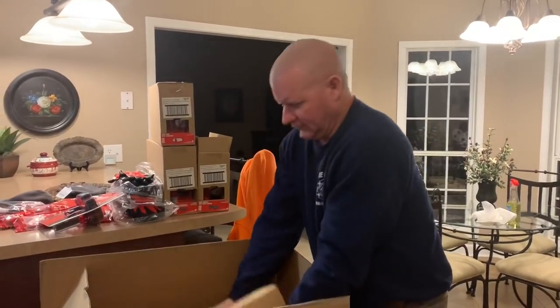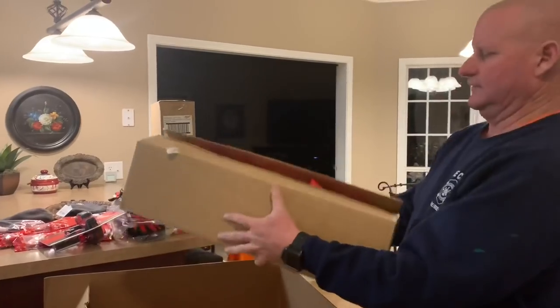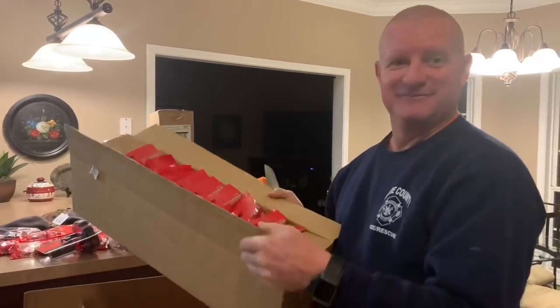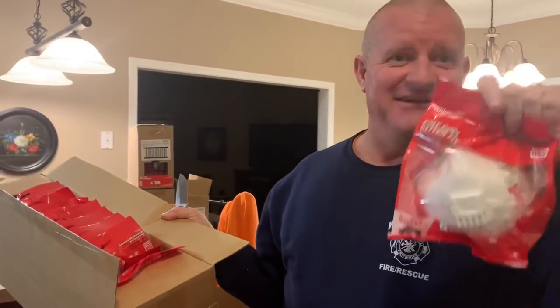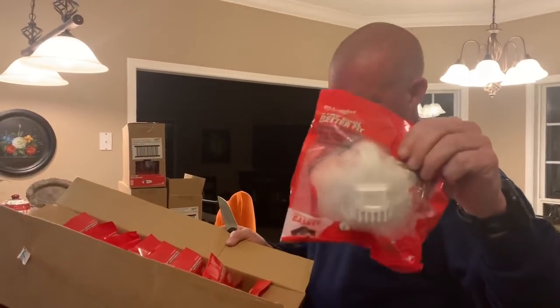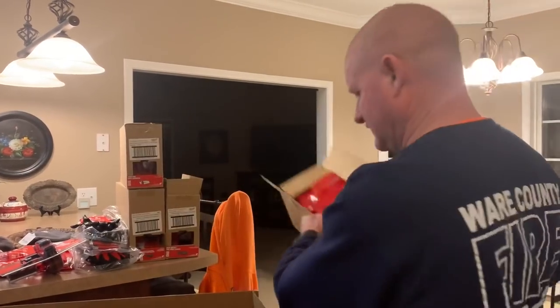Then we've got these - these are respirator masks right here. This is not what I was expecting this to be. So Jill, if you happen to, I can put this on and we're good to go. These are the good ones too. I'm not sure how many of these are in here, but there's a whole box of them.